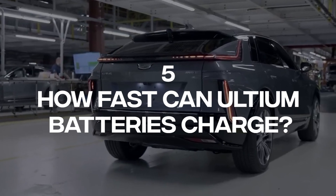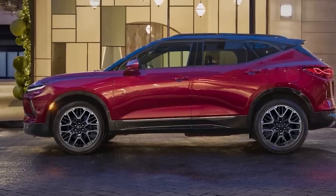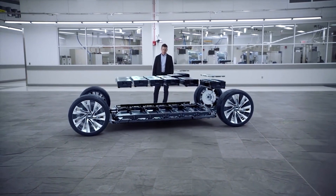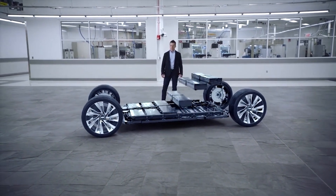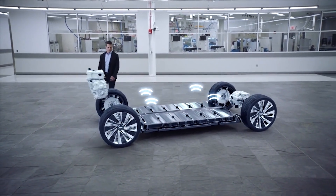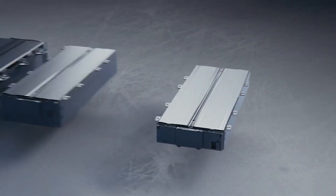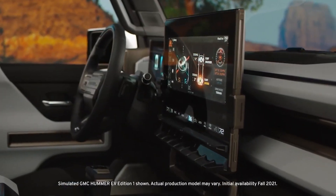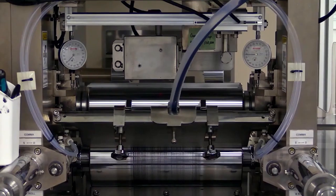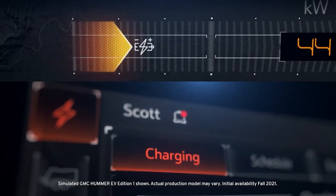Number 5: How fast can Ultium batteries charge? GM's Ultium-based EVs are ready for Level 1, Level 2, and Level 3 DC fast charging. Most of GM's electric cars and crossover SUVs have 400-volt battery packs that feature a 200-kilowatt fast-charging capability. The Chevrolet Blazer EV, for instance, can top up 78 miles of driving range after a 10-minute hookup to a DC fast-charging station. GM's trucks, on the other hand, use 800-volt battery packs that have a 350-kilowatt fast-charging capability, allowing the GMC Hummer EV to add 100 miles of range within 10 minutes of DC fast-charging.